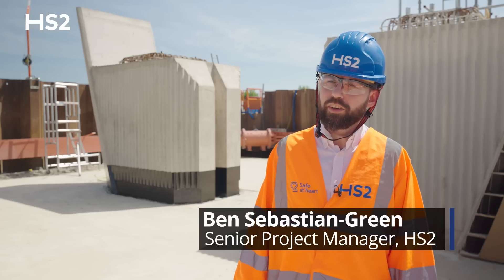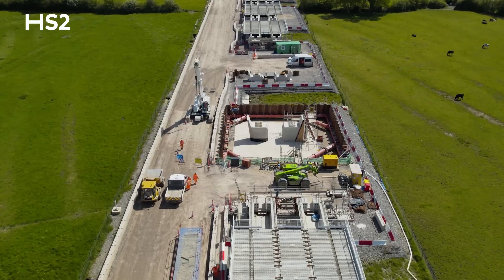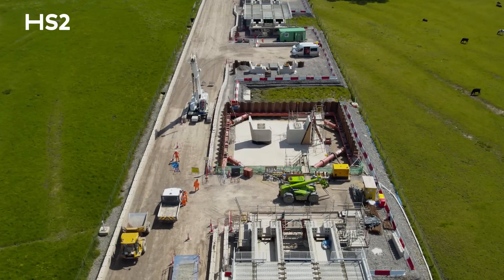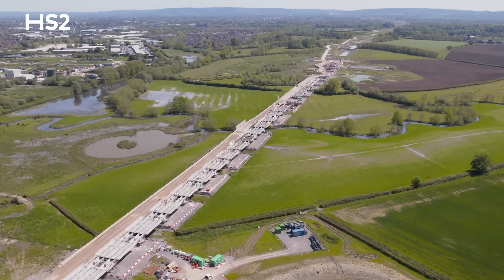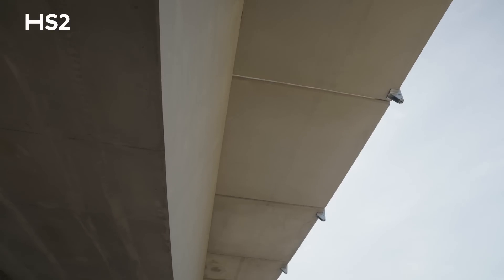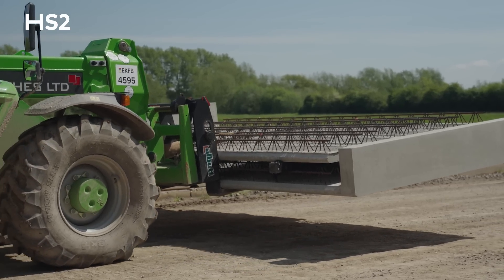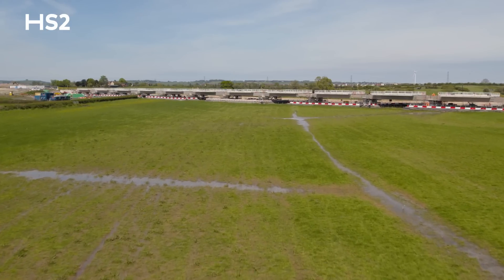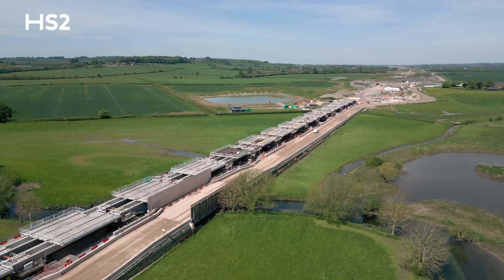We're here today at the Tame Valley Viaduct on the outskirts of Aylesbury. I'm stood at the halfway point of the viaduct. This is a unique viaduct for a number of reasons. The primary reason is the use of precast components, which has a number of benefits for the project. The viaduct is also unique as a very long and low-lined viaduct within the River Tame floodplain.